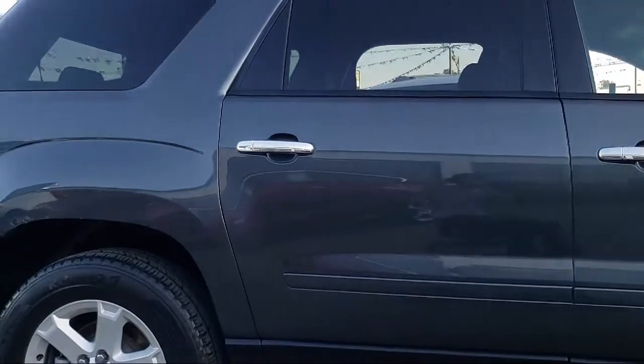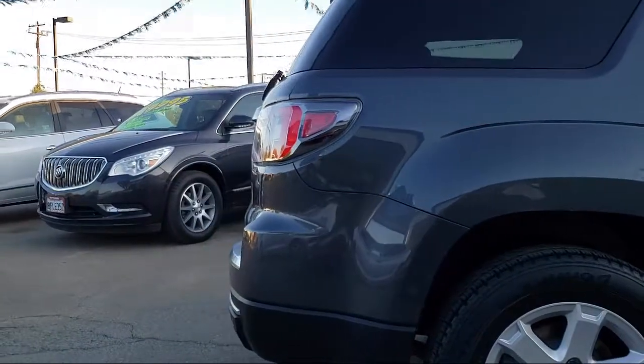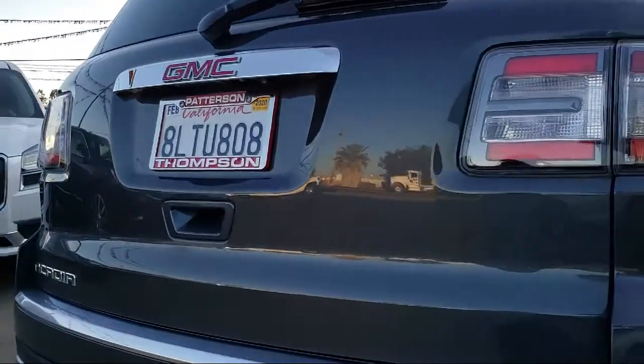Bluetooth smartphone integration, air conditioning, MP3 single disc audio system, and has less than 75,000 miles on the odometer.